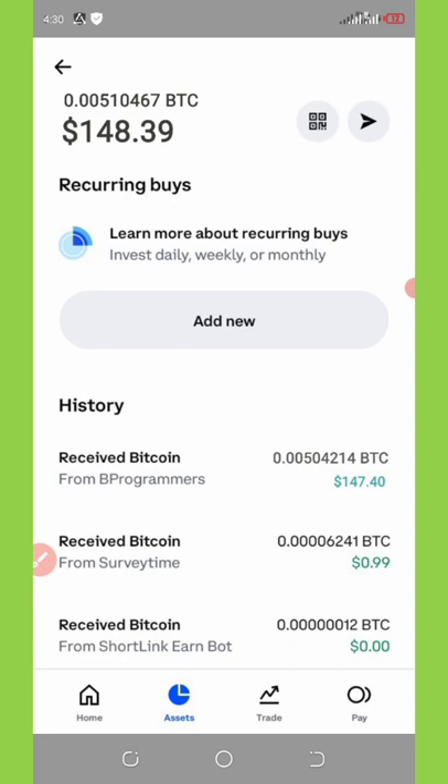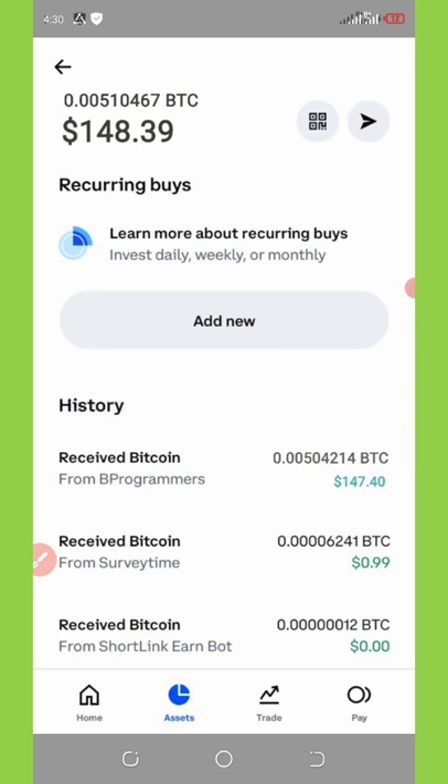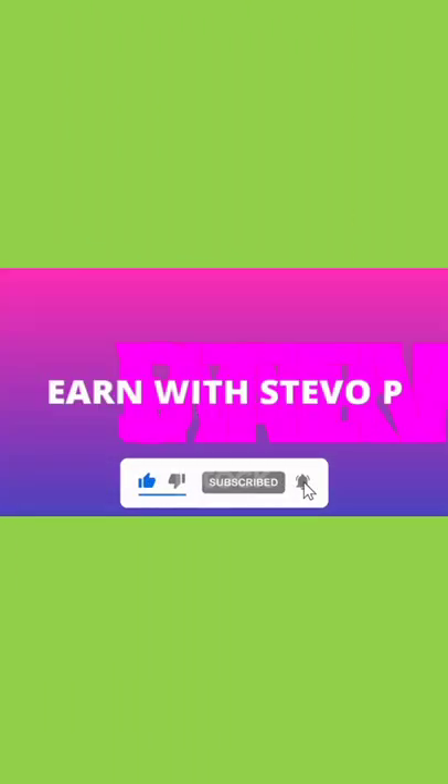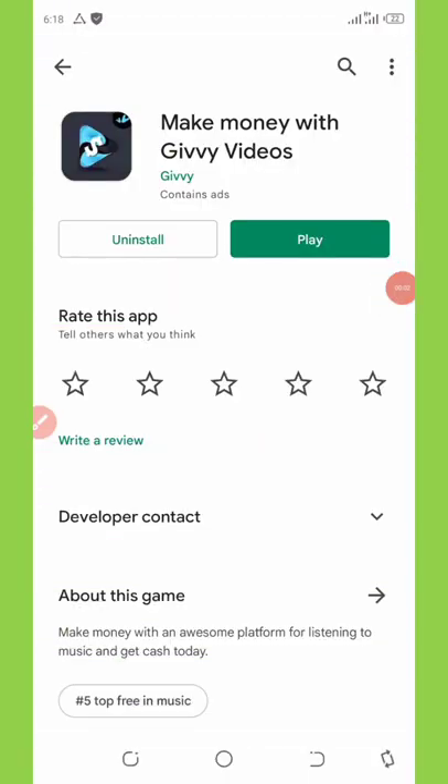I'm going to show you how and the particular application that paid me this amount of money, so stay to the end of this video to see how to do that. Don't forget to subscribe to this channel to get more updates on new recent paying videos and applications that can add more money to your bank account. Let's get started.